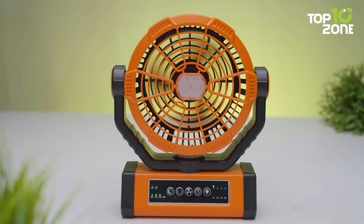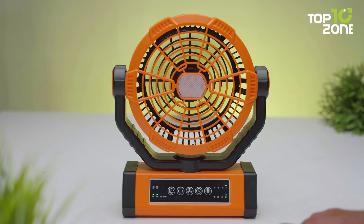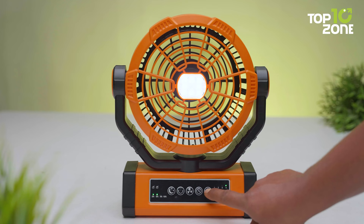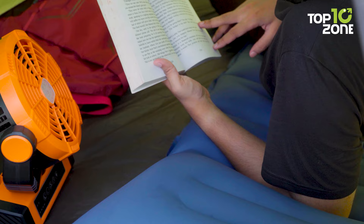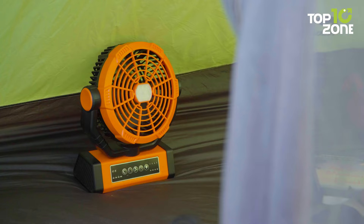With 4 wind speeds and powerful airflow, you can choose the setting that best refreshes the air and keeps you cool. Additionally, the fan offers 3 levels of LED brightness, catering to different needs such as reading or general illumination. Powered by a high-capacity rechargeable battery, the Wave Mill Fan provides an impressive runtime, ensuring you stay cool and illuminated throughout your outdoor adventures.